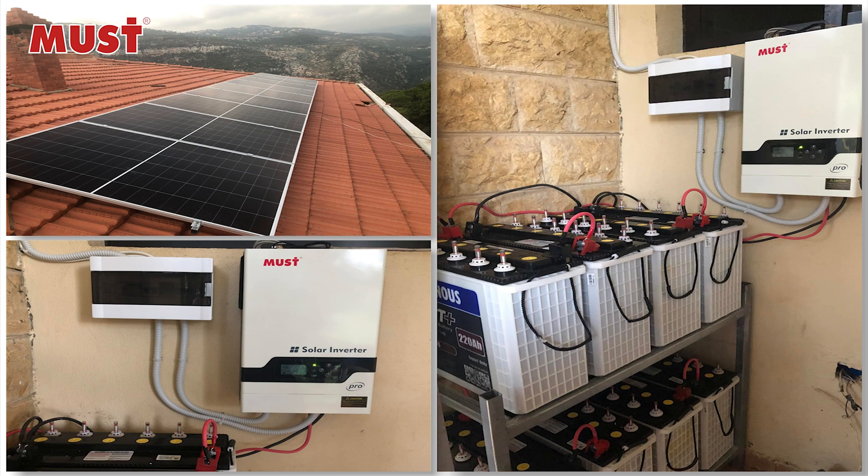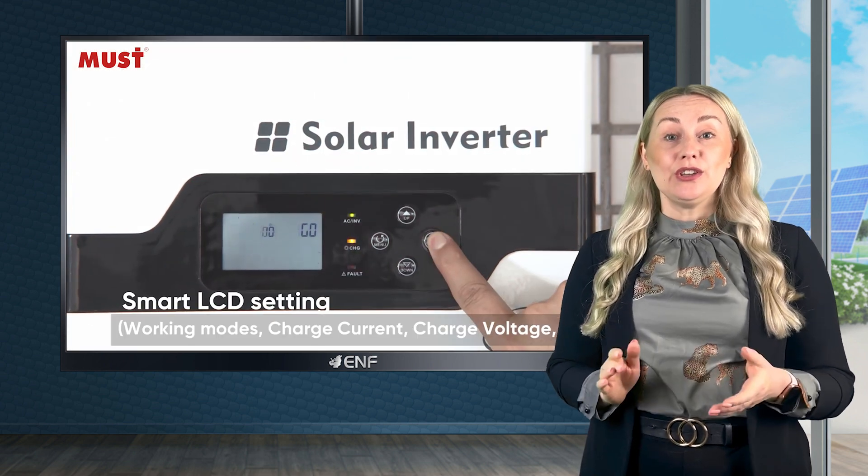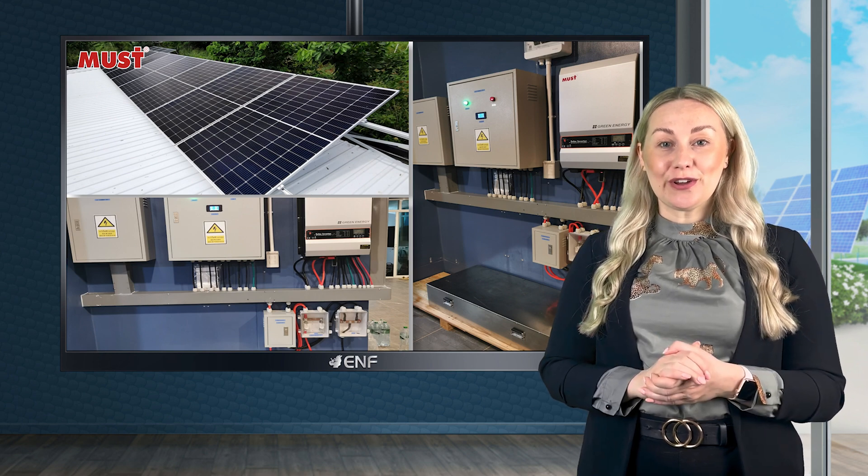It can even run without a battery, providing power directly to the load. Featuring a pure sine wave output and a smart LCD screen, users can easily adjust working modes, charge current, charge voltage and more.